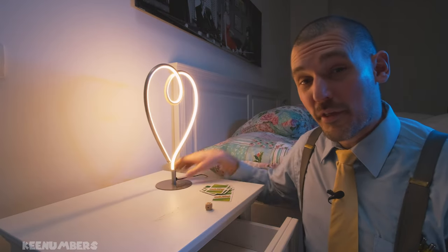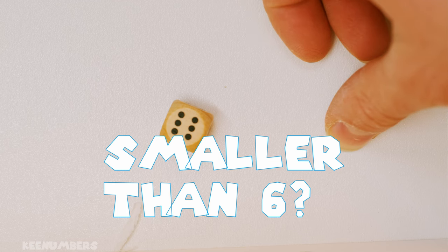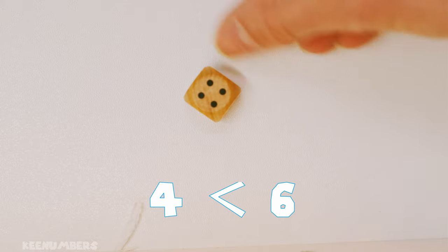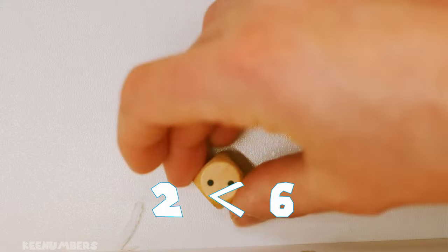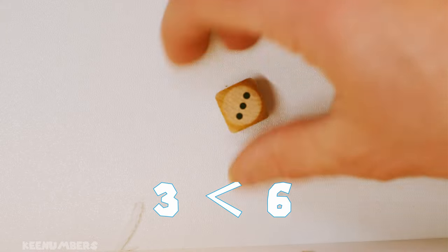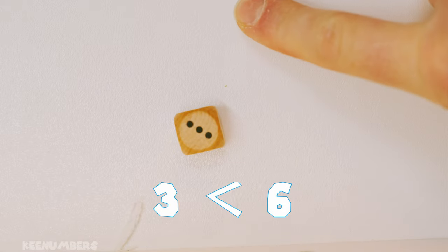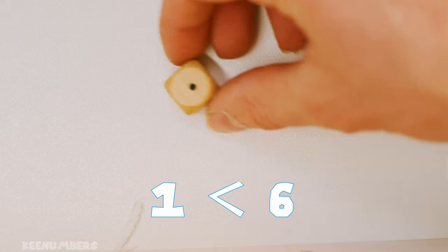I'm gonna roll a die and see what we're getting. Are we likely to get a number smaller than six if we roll the die? There's a one — that's smaller than six. There's a four — smaller than six. It's a two — smaller than six. There's another four — smaller than six. There's a three — smaller than six. I think you're seeing the pattern here. We are less likely to get a six. We are more likely to get a number that's smaller than six.